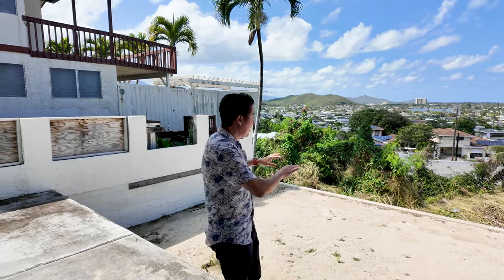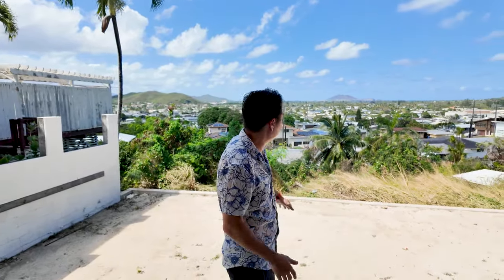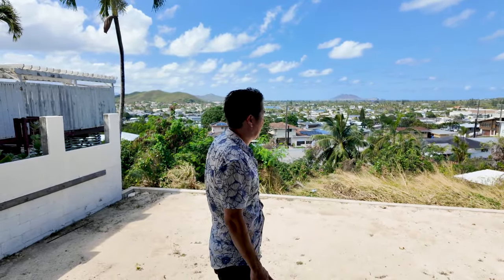Out towards the front of the home, this is the would-be infinity pool. There are actually permits in place to build it, and we've received quotes for about $150,000 in order to make this into a beautiful infinity pool overlooking all of Kailua.